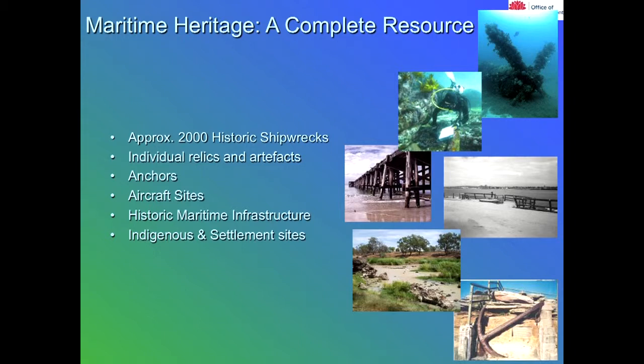When Gary first asked me to come along he asked me to talk about shipwreck heritage, but Maritime Heritage goes far beyond that. We not only cover shipwrecks but we also cover maritime infrastructure sites — anything like piers, jetties, wharves, baths, rock pools — any way that people use the ocean interface.